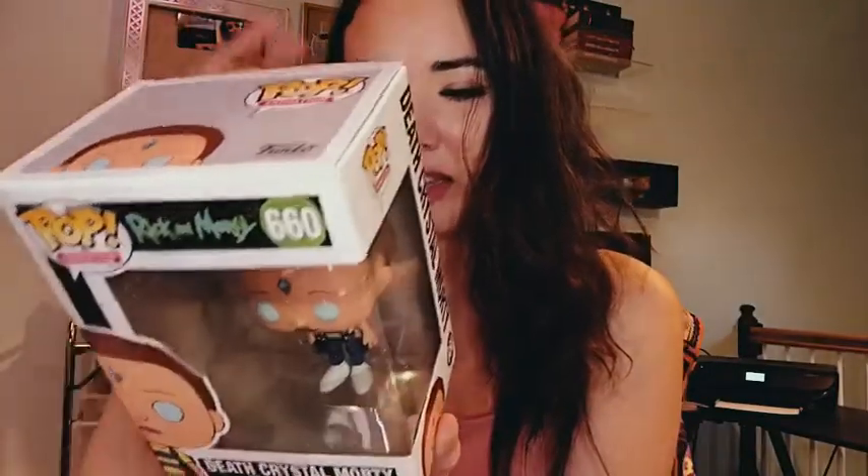The last pop that's not in a soft protector is Rick and Morty. This is Death Crystal Morty from the new season of Rick and Morty, and that's pretty cool. I got Death Crystal Morty. I like Rick and Morty — I don't collect them, but I like Rick and Morty. So that's cool.